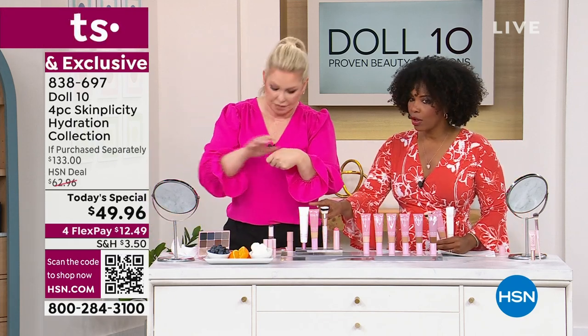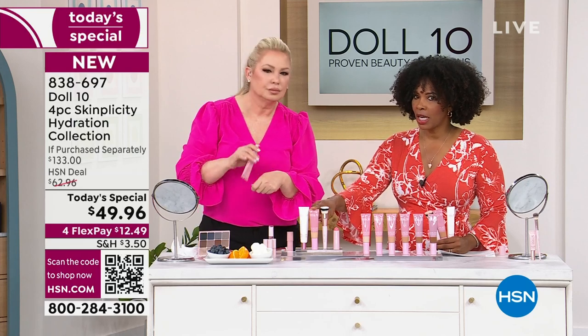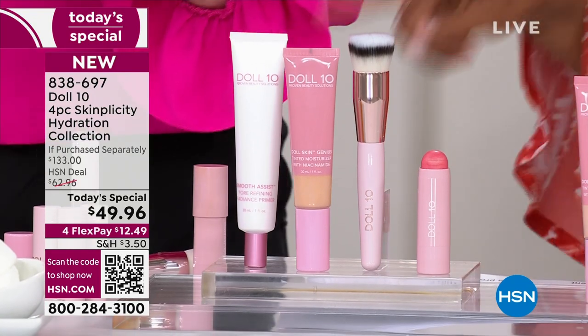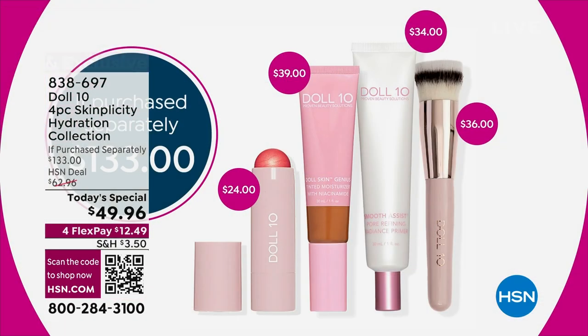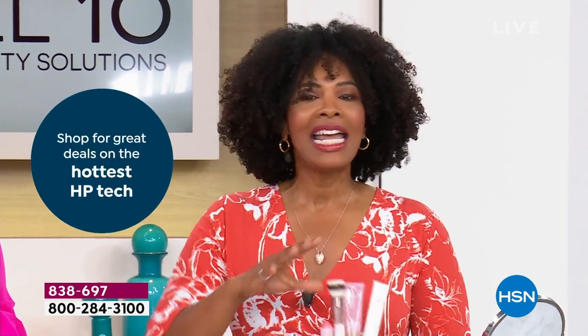You're getting that beautiful highlighter, the primer, the tinted moisturizer, the brush, and the illuminator — all for less than $50. Normally if you were going to buy these and build this look on your own, you'd be paying $133. Please don't do it — get the today's special. Shop on HSN.com or the HSN app, or use the QR code when you see it.